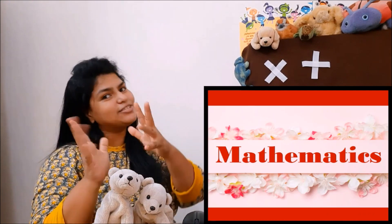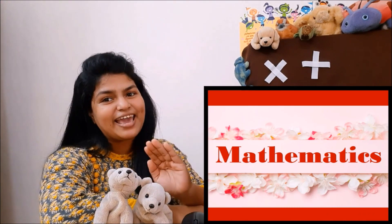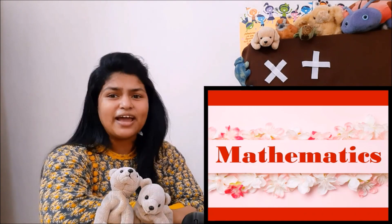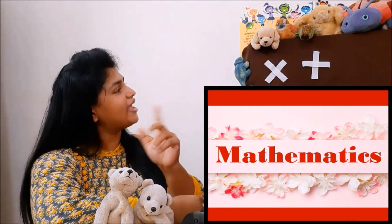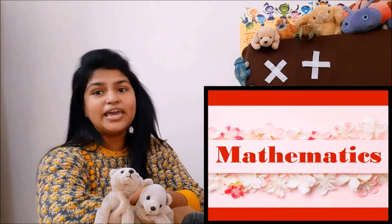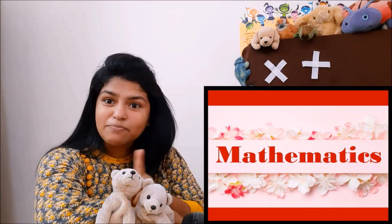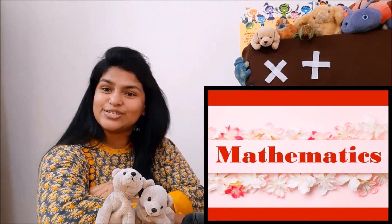Addition and multiplication are both brothers. Now how are they bhai bhai — why are they bhai bhai — we're gonna learn that today. You must have learned tables already, but right now let's understand how multiplication and addition are bhai bhai in terms of tables. Surprising, isn't it — addition comes in the tables too!